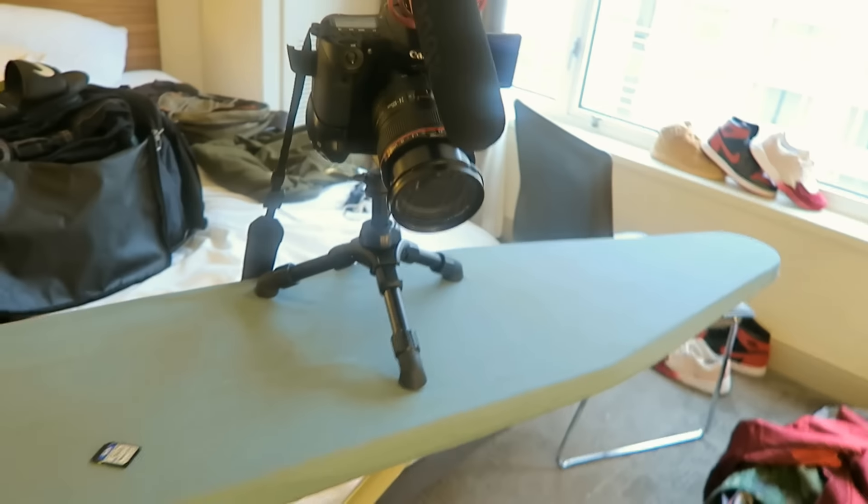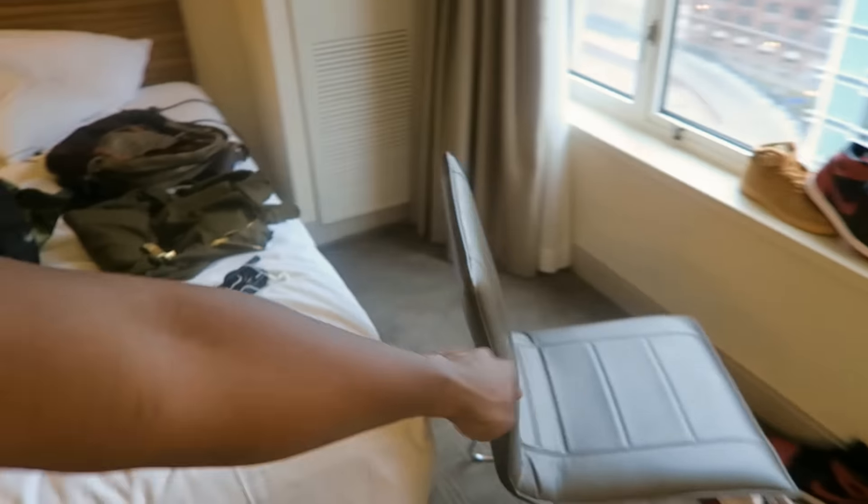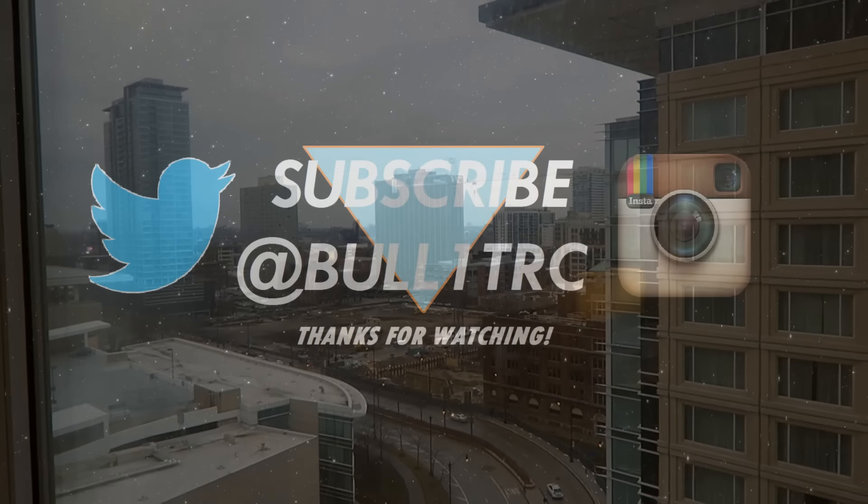That's the end of the packing video — I had to switch cameras quick because we needed to check out of the hotel. You guys have seen the shoes, the bag, the accessories. If you want to know how I got those angles without a tripod — I just used the ironing board for side shots, and for the overhead shots I put a chair on top of the desk and shot straight down. It took a little innovating. You guys can follow me on Instagram, Twitter, and SoundCloud at Bullet RC. See you guys in the next video — peace.